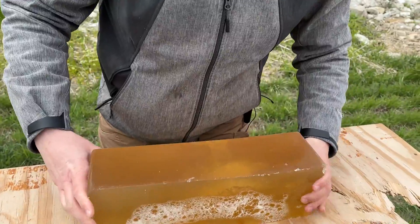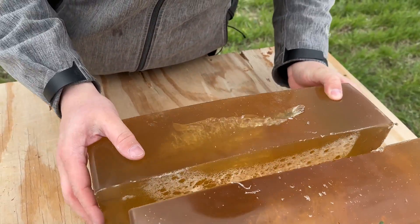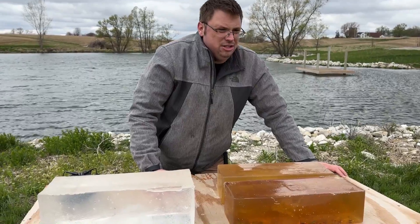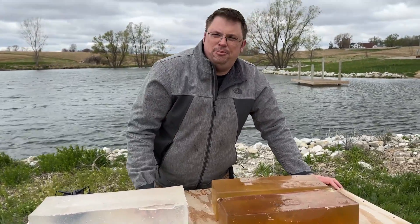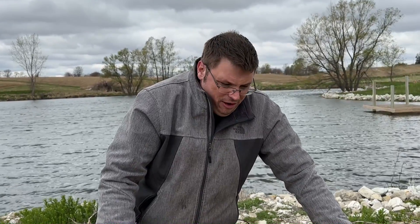Next up is the 5.56 round, which unfortunately did go out the side. But the spiral and the entrance wounds appear to be the same. I think we can conclude here that the .223 and the 5.56 — yes, they are technically different — but as far as real-world application, they're going to be about the same. If all you can get hold of is .223 and not 5.56, you're going to be fine. Obviously we cannot say the same the other way around. If you have a firearm chambered and meant for .223 only, do not shoot 5.56 out of it — those higher chamber pressures can cause a catastrophic failure.